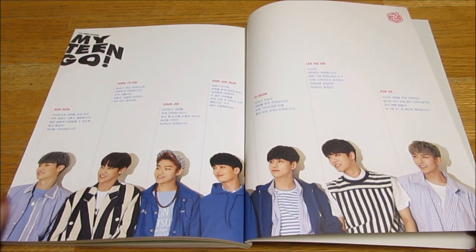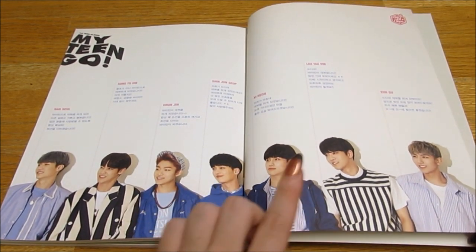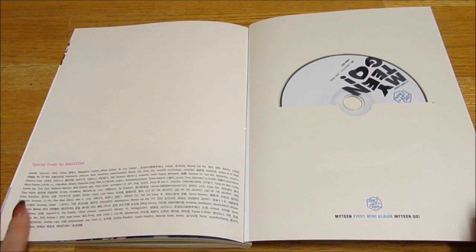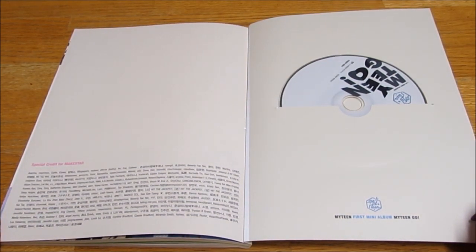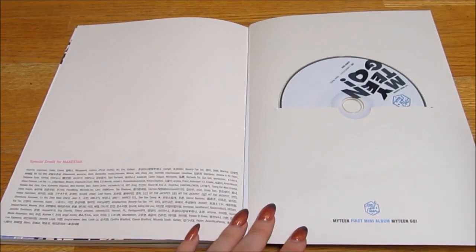And then the thanks-tos: Tencil's thanks to, Yuvin's thanks to, Chunjin's thanks to, Junesop's thanks to, Kukion's thanks to, Tevin's thanks to, and Eunsoo's thanks to. And then special credits for Make Star — these are the people's names who participated in the Make Star for this album. That's cute. I didn't participate in this — I've never actually participated in a Make Star, I don't know how to do it.